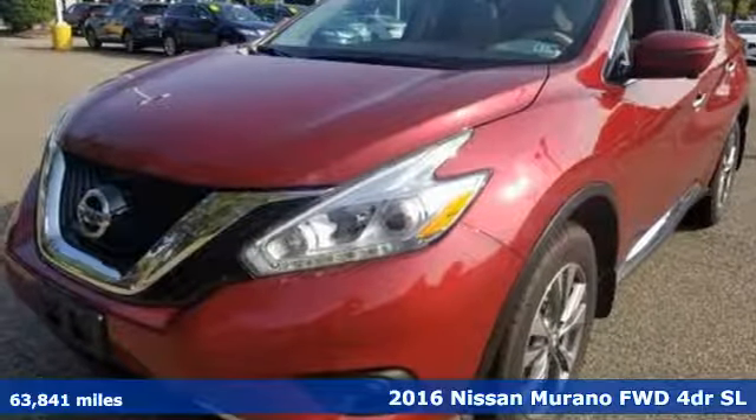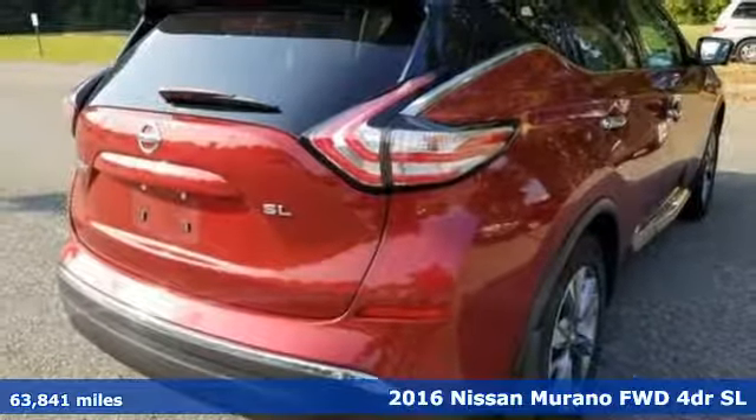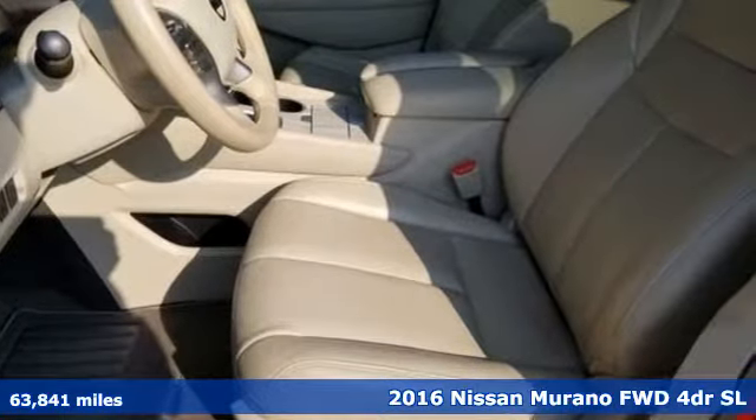Here's a 2016 Nissan Murano. Elevate your drive to a new kind of social space. It comes nicely equipped with features you'll love.